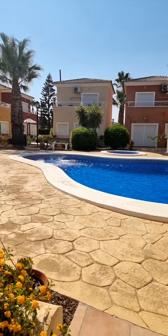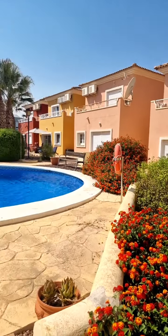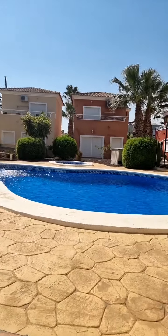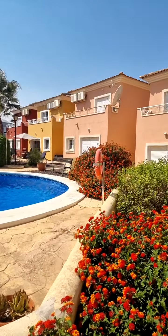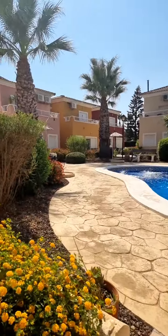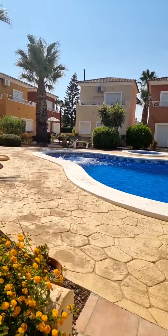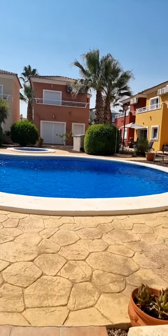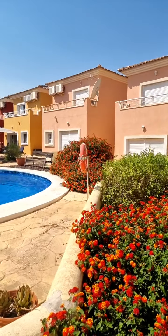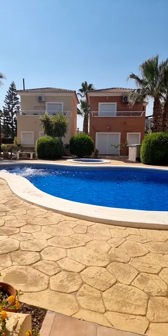Welcome to another edition of Rupert's weekly property show. Today we are again at the pool — it's not the Caribbean, even if it looks like one of the ABC islands. We are at Mossa Altaona Golf Resort today. Even the houses look like those in the Caribbean, but it's not — it's still the southeast of Spain, it's still Murcia.